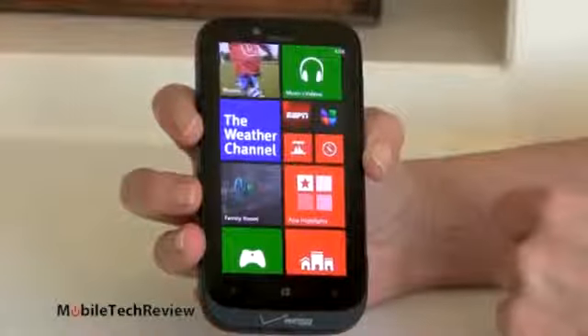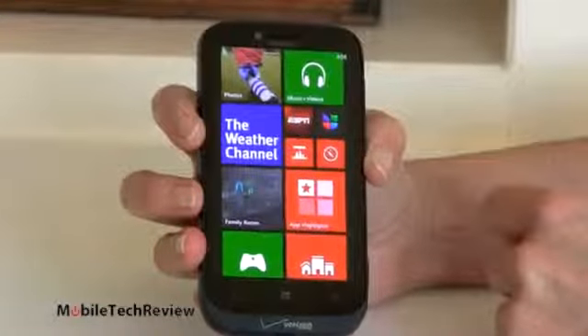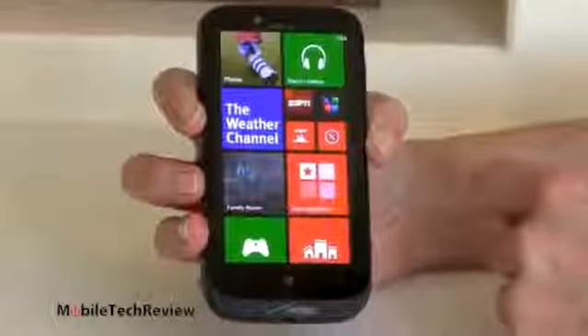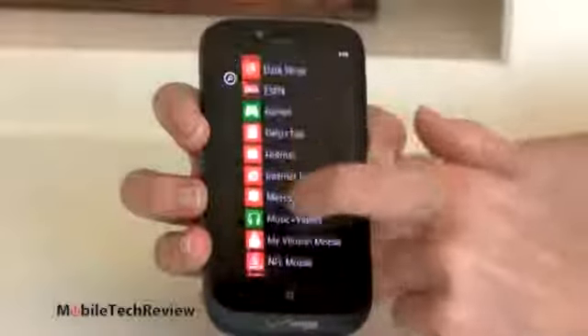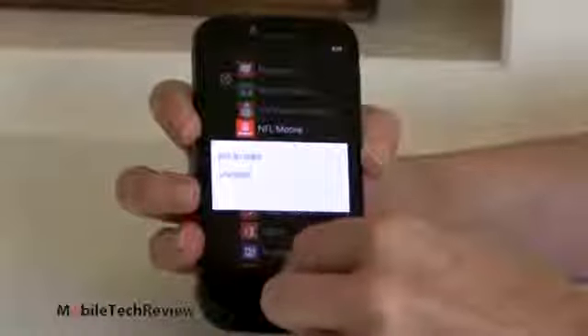We've got a couple of add-ons: ESPN is bundled because Nokia has a relationship with them, and we have some Verizon applications — one that monitors your data usage and their NFL Live Mobile application. If you don't want any of those, it's easy enough to remove them. Just press and hold on NFL Mobile, tap uninstall, and it'll go away. Bloatware cure right there.